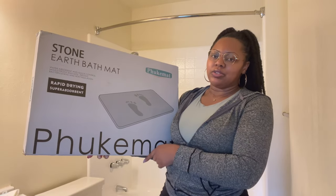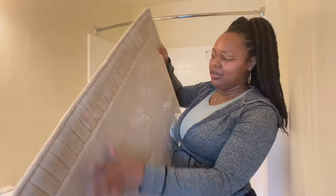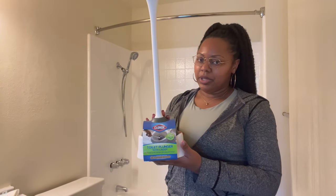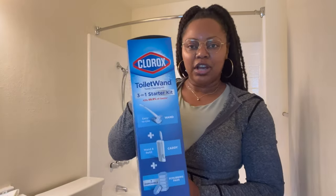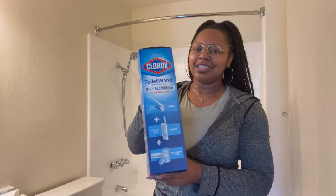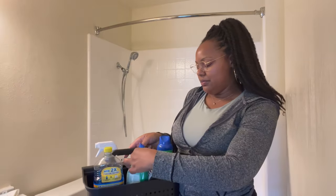I also got a memory foam bath rug from Costco — it's charcoal and gel-infused foam and will be placed in front of my sink. It's very soft. Of course, a plunger is essential — I got mine from Big Lots for nine dollars. I also got the Clorox toilet clean wand; I love these, so I got one for my shower and one for my toilet to make cleaning your bathtub so much easier. This is a lifesaver.